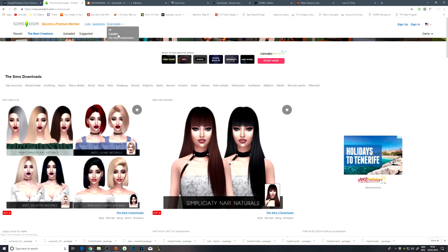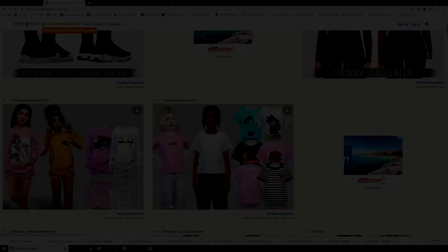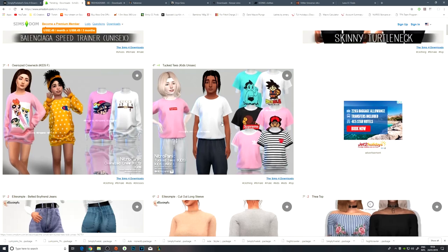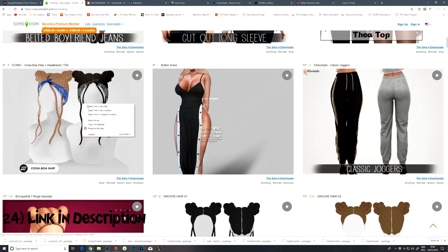I just go on Simdem here and I click trending, making sure I have a look through because these are the downloads with the highest numbers. So I always make sure I download these if I like the look of anything. For example, this hair looks super cute.